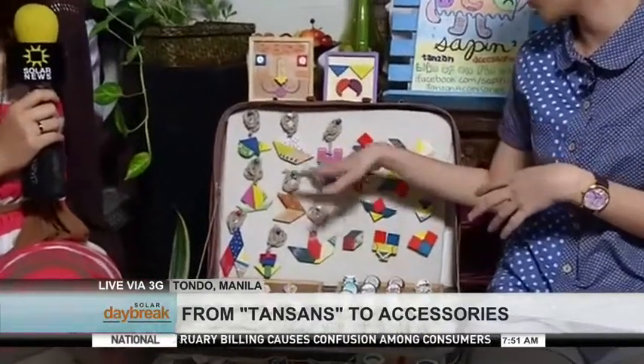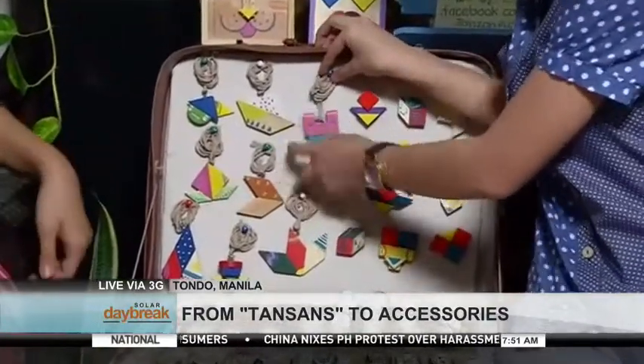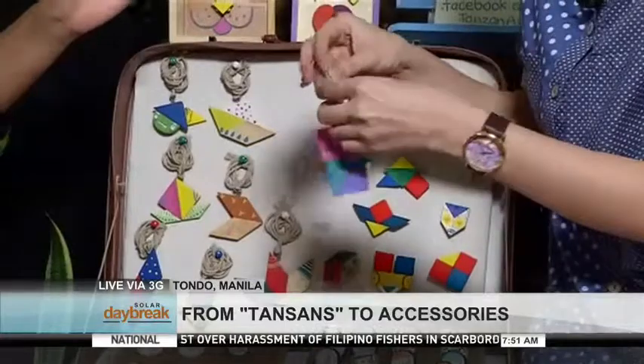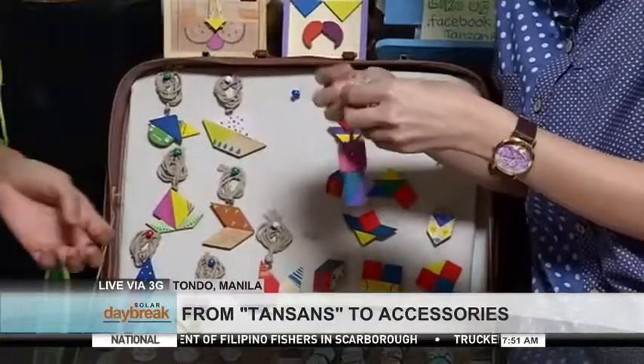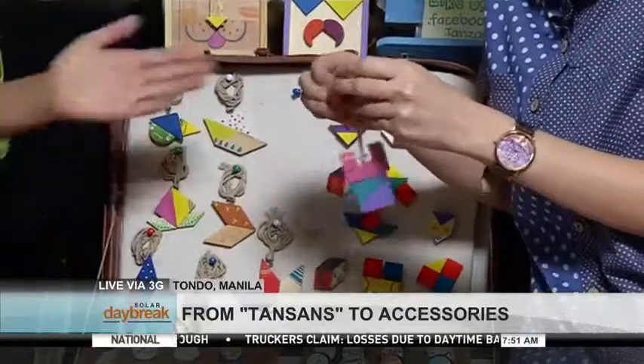This naman, mga wooden blocks — yung parang pang-kids na mga blocks binubuo-ubuo. Tapos ginawan ko na lang din ng mga iba't-ibang shape para makaka-come up ako ng iba't-ibang characters. Ito, necklace din siya. Let's show them how you could wear it. It's so pretty. You want your accessories to always be unique, and these are very playful.